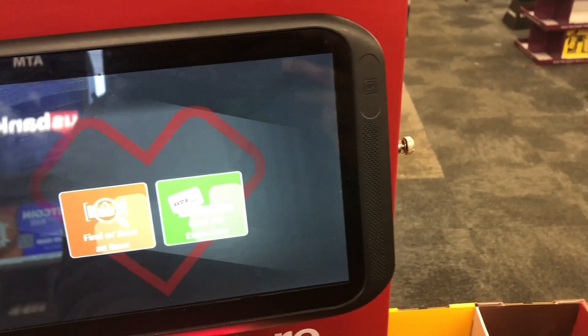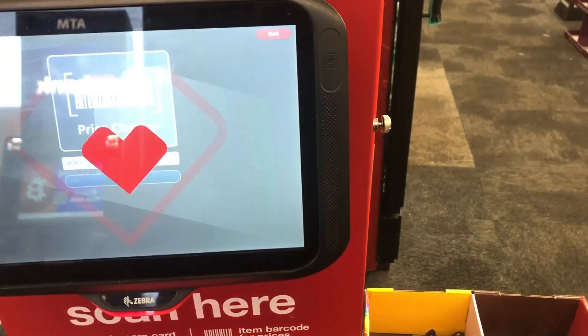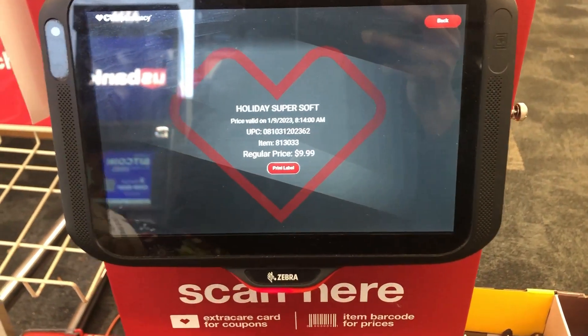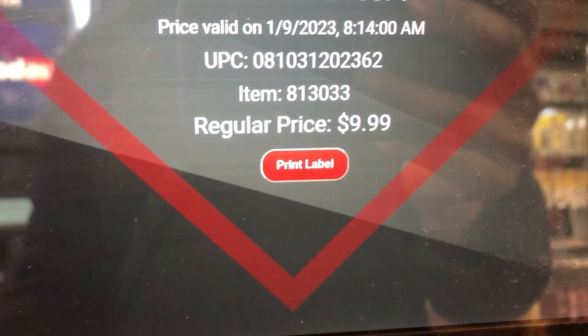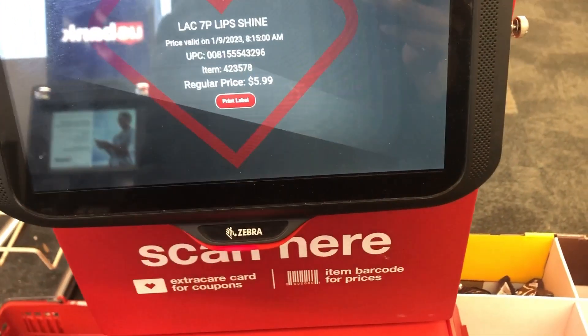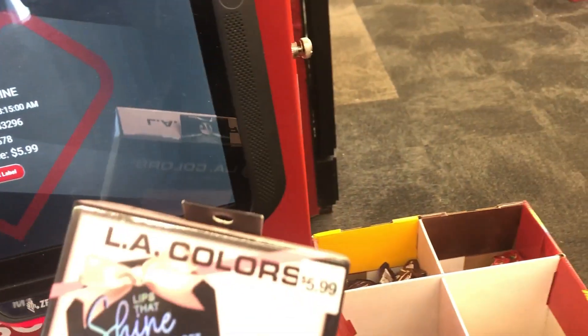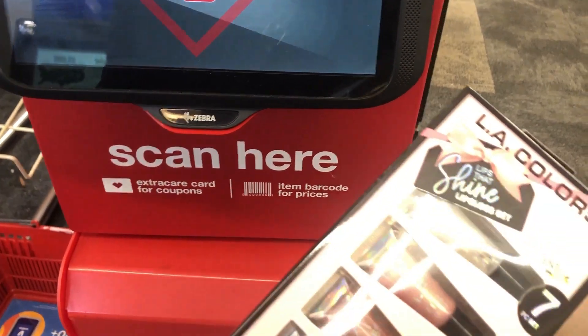All right, let's start scanning. It says $9.99 — $5.99. But this is the price that it is, so I'm confused why it's not showing that it's marked down.